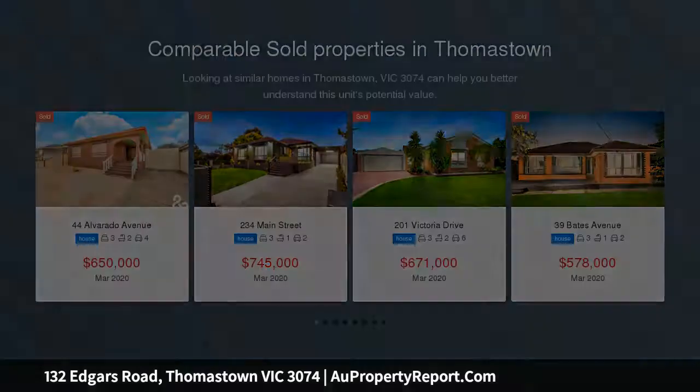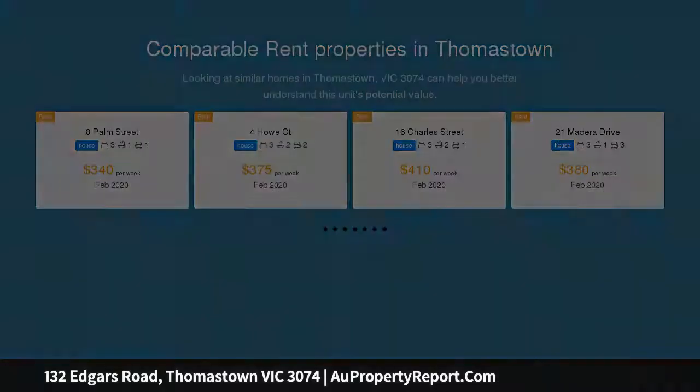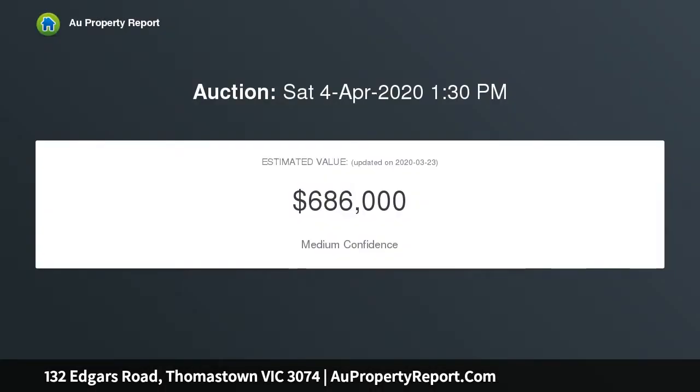You can't go past this beautifully updated home, perfectly located within walking distance to local shops, a good choice of schools, track recreational facilities, and easy access to the ring road network for direct commute to the CBD and airport.